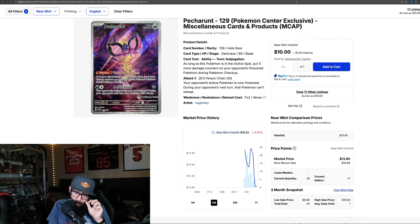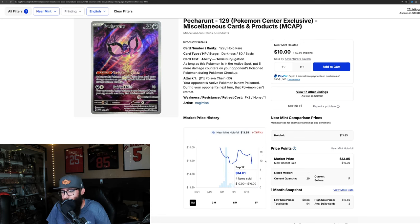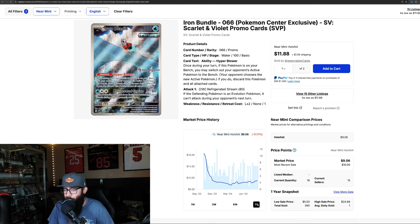We have the Petromant — once again, this is a newer stamped exclusive. You can see kind of what's going on: it had a little dip up, dip down, and we might still be on the dip down. It's kind of hard to tell at this point on the one month, so let's see where this bottoms out — a little too early to tell. Then we have the Iron Bundle, up 7% over the last three months and about 8% on the last month. Pulling up the one-year chart: about $17-$18 out the gate, down to around $7, and it looks like it's slowly starting to climb.